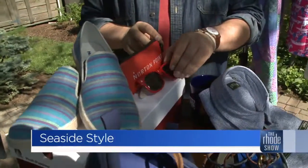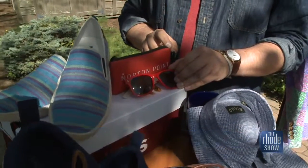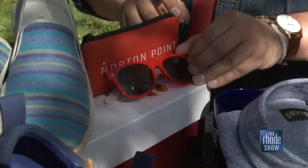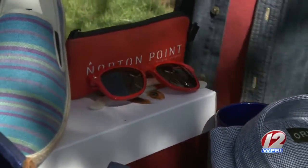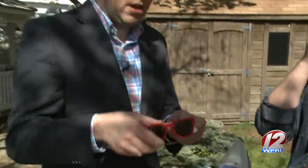Sunglasses — these are Norton Point. I love these guys. They're actually made from sustainable sea plastic, so they take plastic out of the ocean that has been polluted and make it into sunglasses. That's something we always forget on vacation is to bring our sunglasses with us.